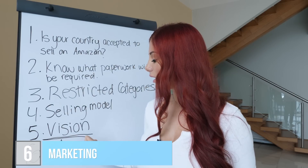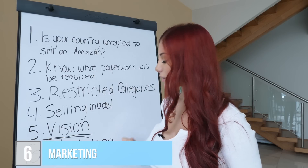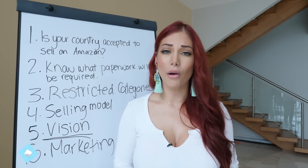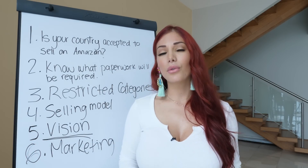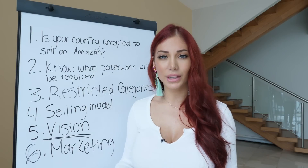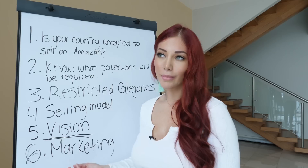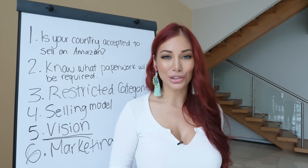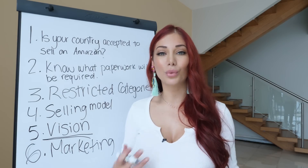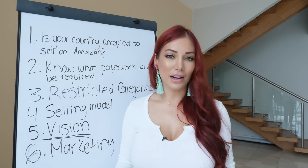Number six is marketing. Have an idea — you don't need to know everything right now. If you don't know anything about marketing, that's fine, because you can learn it. I never knew how to do email marketing or social media marketing, but you have to be willing to learn. If you're not willing to learn, you can't expect to succeed.